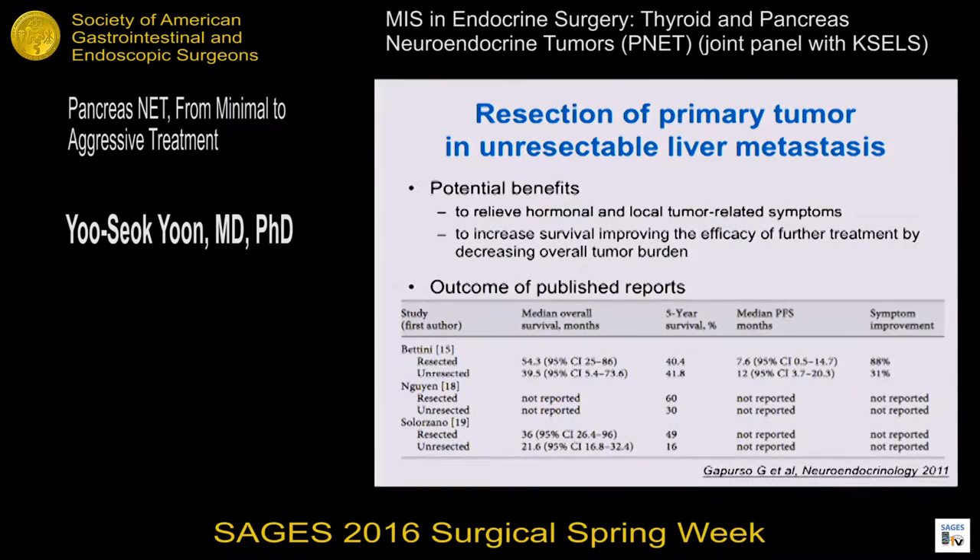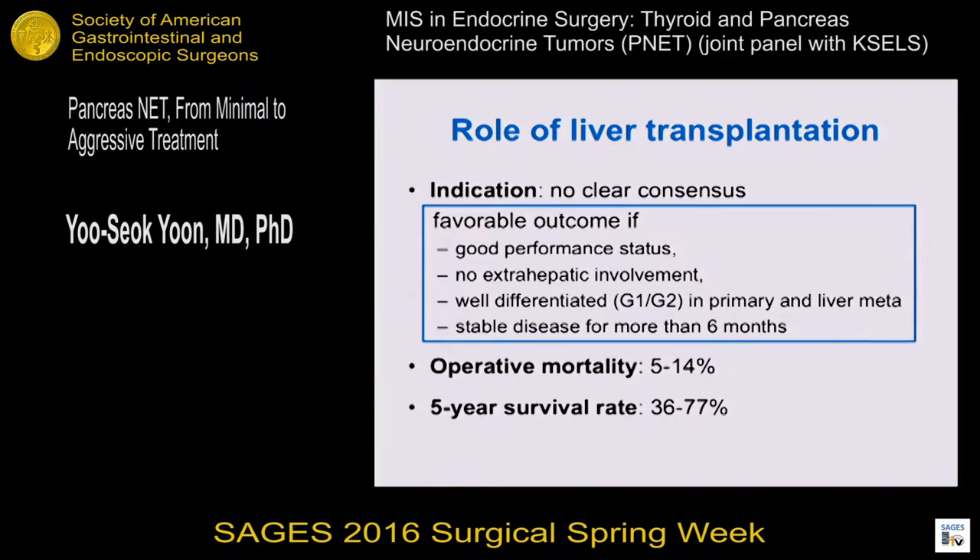Regarding resection of primary tumor in the setting of unresectable liver metastasis, the potential benefits include relief of hormonal and tumor-related symptoms, increased survival, and improving efficacy of other treatments by decreasing tumor burden. Published reports show survival benefit of resection of primary tumor. For liver transplantation, the indication is not clearly defined, but outcomes are favorable if the patient has good performance status, no extrahepatic involvement, well-differentiated tumor in primary and liver metastasis, and stable disease.